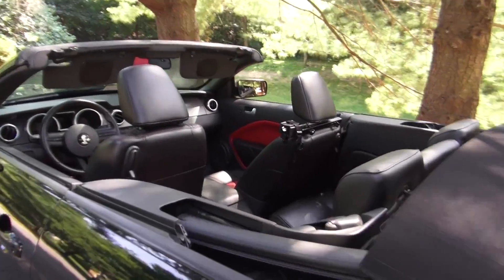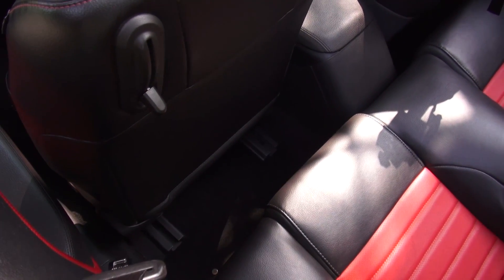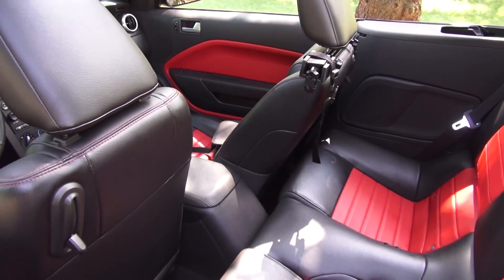The back seat — if you guys even care — at about where I'd have the seat to drive, it actually gives you okay legroom. But if you have the seat all the way back, there it is. It's hard plastic back there. You can fit four people in this car, supposedly — just shorter people.